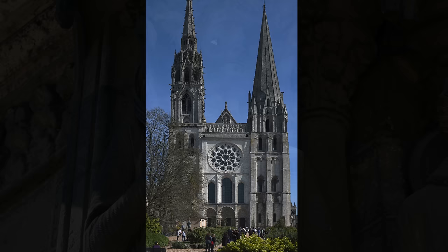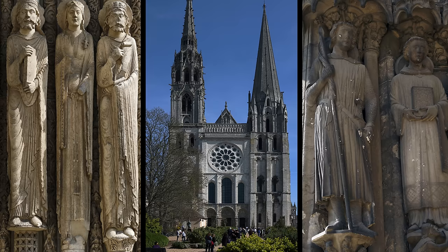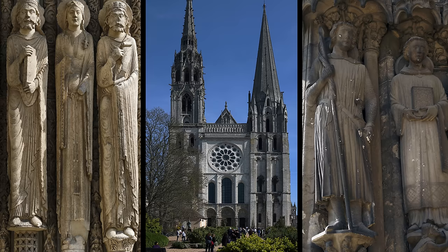The cathedral at Chartres is remarkable for so many reasons. What I love about it especially is the way that it represents the evolution of the Gothic style, from the columnar jamb figures on the west work to the High Gothic representations that we see on the south porch. I'm so glad we decided to spend the day at Chartres.